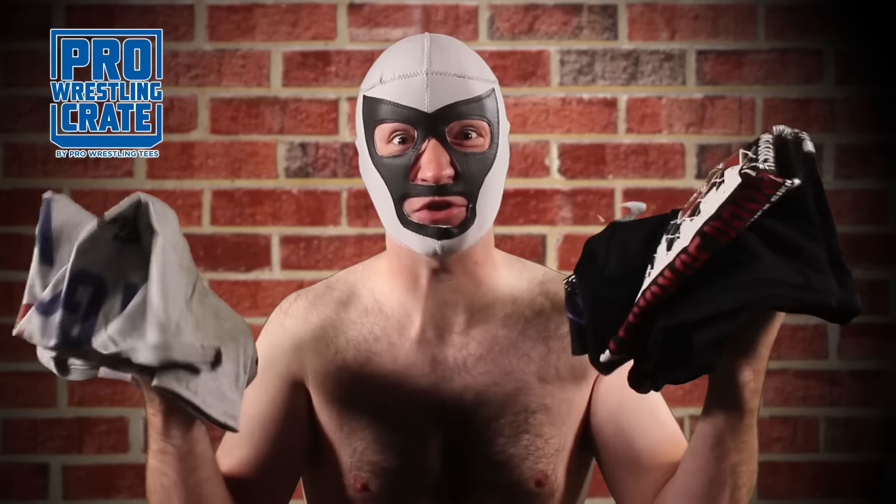Those guys had a clothesline that would knock your dick stiff. Holy shit! What? What is it? Are you kidding me? There's three t-shirts in this box!